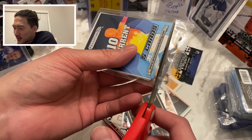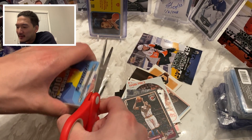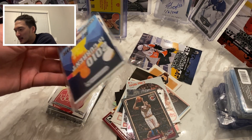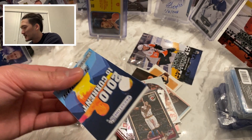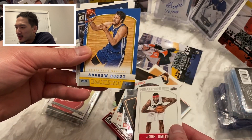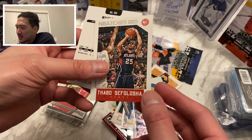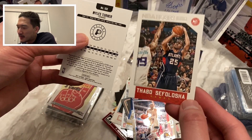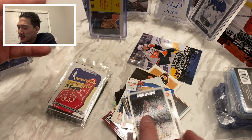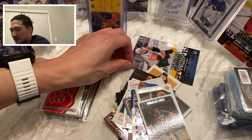We did get some card sleeves so that's pretty sick. Now we're going to the 2010s pack. Here we go: Josh Smith, Andrew Bogut, Jeff Teague, Thabo Sefolosha, and Miles Turner. Not bad — cardstock's pretty cool.